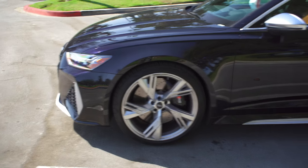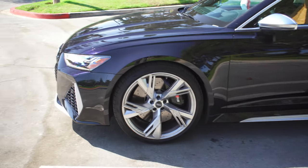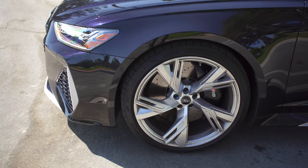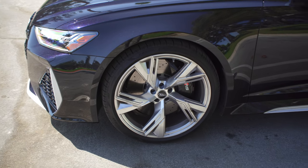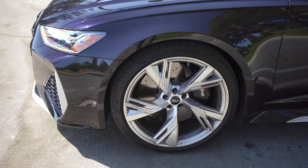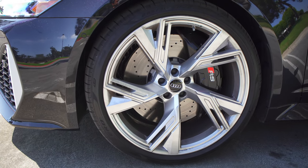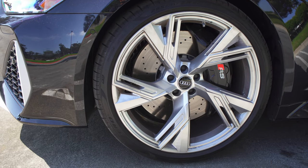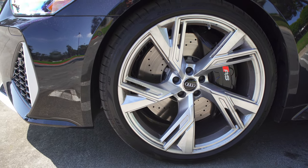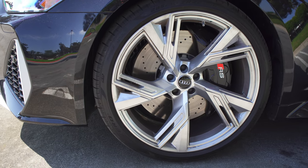You have full LED lights with LED daytime running lights which look great during the day. At night when you unlock the car it has an animation where everything slams to the middle — very cool. Moving to the wheels, these are 22-inch wheels — absolutely massive, they fill up that wheel well very well. Behind them you have 16.5-inch brakes standard. If you go to the carbon ceramics, that brings you up to 17.3 inches, which is humongous.